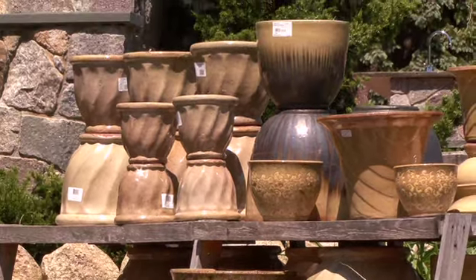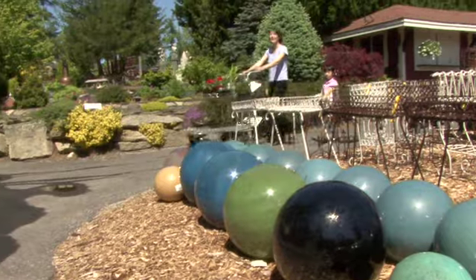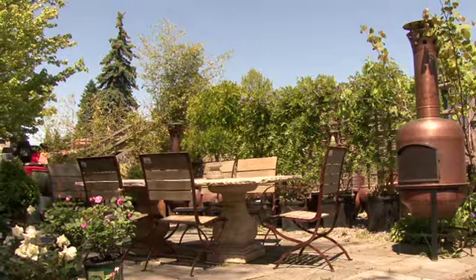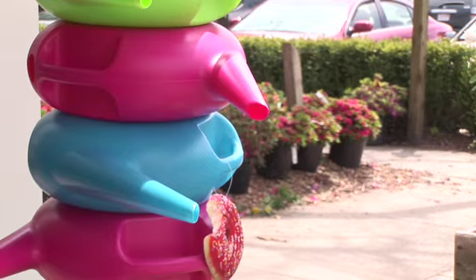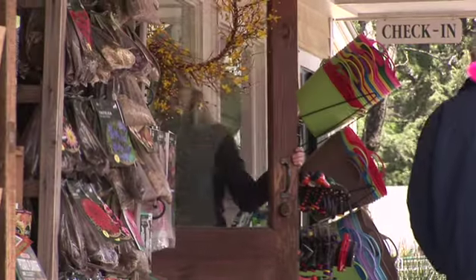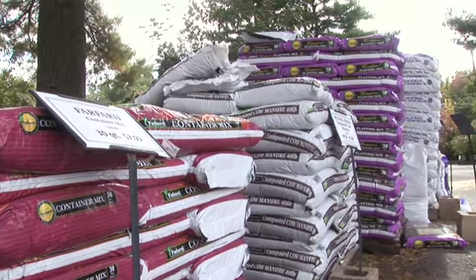We've got a tremendous selection of containers, planters, water features, decorative items such as benches and statuary, as well as everything you would expect to find in a garden center — the functional products, the garden pharmacy area with plant pest problems, the grass seed, the soils, things like that.